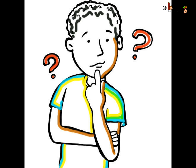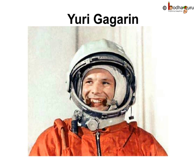Who was the first person to travel in space? Yuri Gagarin was the first man who travelled in space.